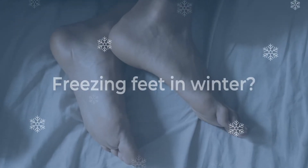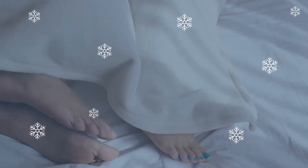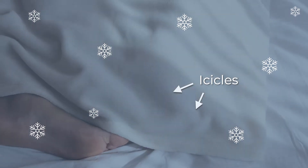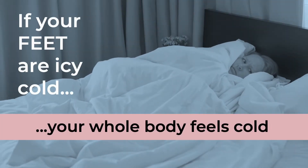Do you climb into bed with freezing feet due to cold weather or poor circulation? It's hard to relax when your feet are cold, especially when trying to fall asleep. If your feet are icy cold, your whole body feels cold.